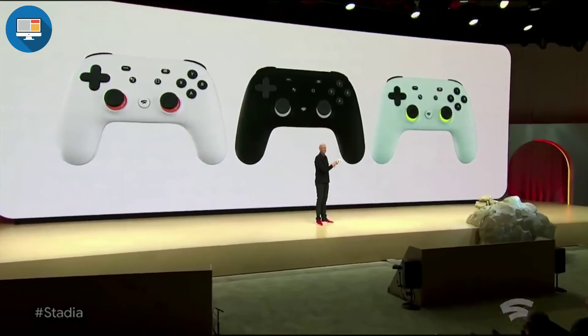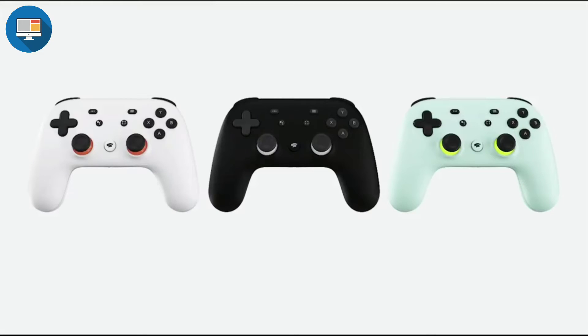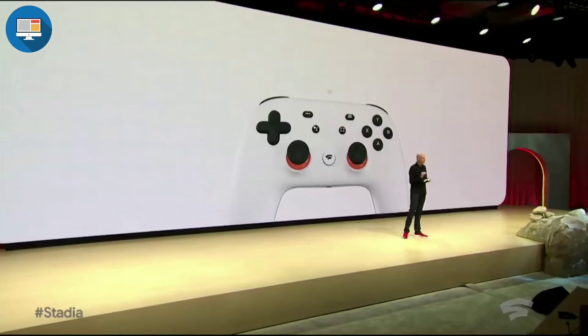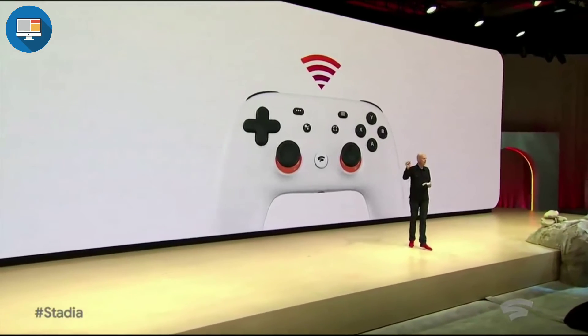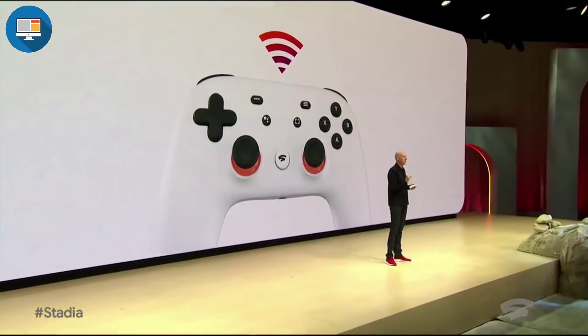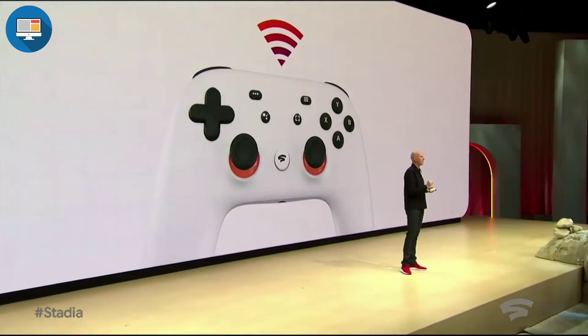This is your gateway to the best of Stadia. It enables you to access the full Stadia experience and there are many advantages to the Stadia controller. The first is that it will connect through Wi-Fi directly to the game that is running in the Google data center. The Stadia controller identifies which screen or device you want to play on and links it with your game session running in the cloud, ensuring the highest possible performance and the best experience for players.